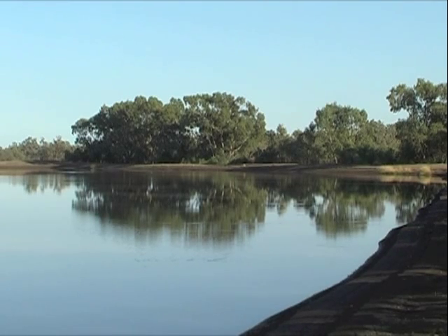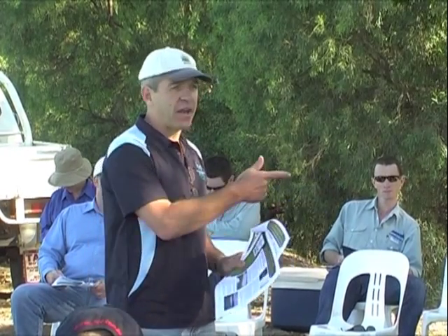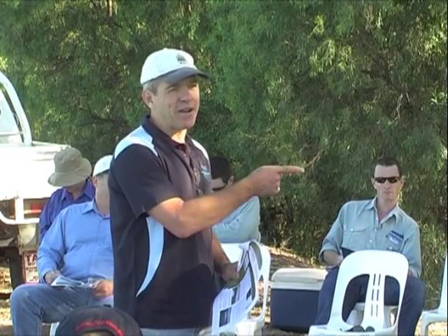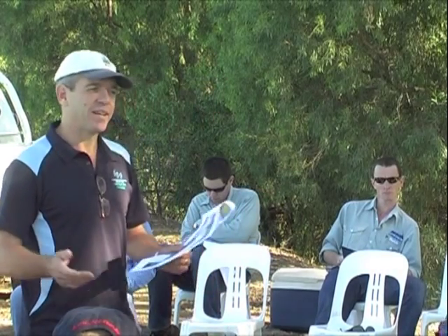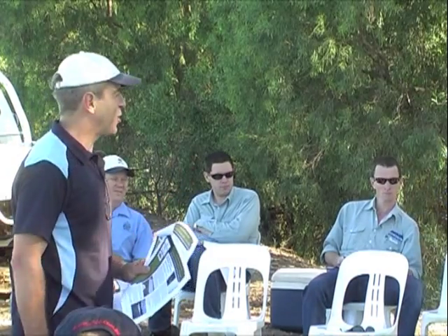Drought and heatwave conditions evaporate more than a metre of water each year from the above-ground storages of the Border Rivers' Guida irrigators. Within the overall surface irrigation system, evaporation mitigation is being pursued as a means of minimising significant water losses on farm. Director of the National Centre for Engineering and Agriculture, Eric Schmidt, is assessing the technology that has the potential to reduce these losses.